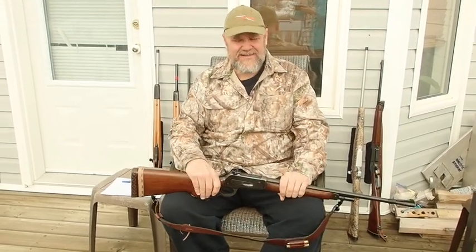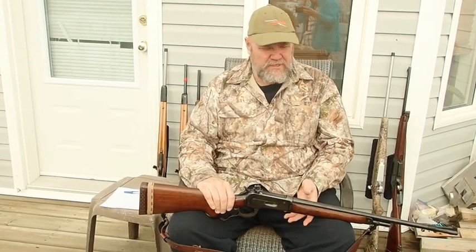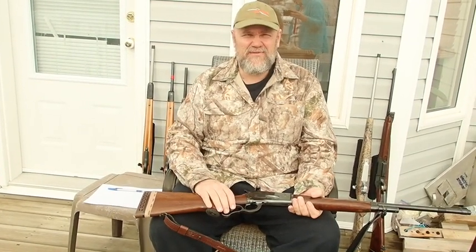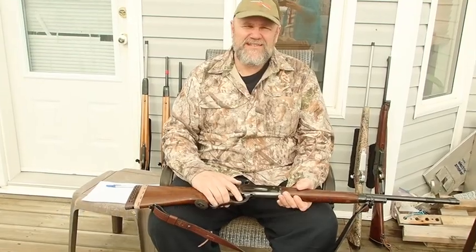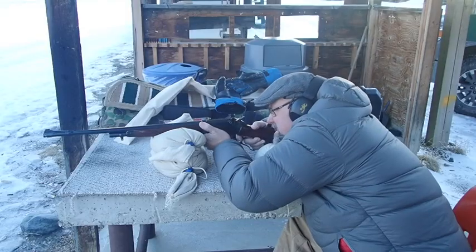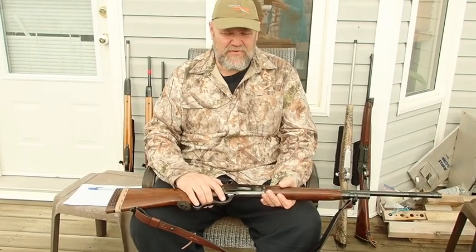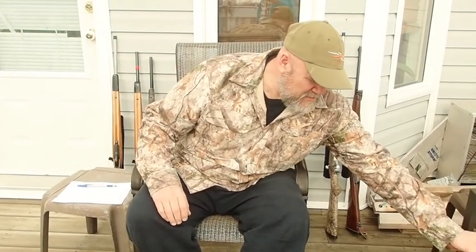In 1935, Winchester started selling these. They discontinued it in 1958 after only selling 70,000. It was considered probably the best lever gun ever made by Winchester. They tried to create a caliber that would be completely useful for open sights, but it was a little expensive and it died. 70,000 sales in 23 years — hardly anybody bought them, even though it was quite famous as a very useful firearm.